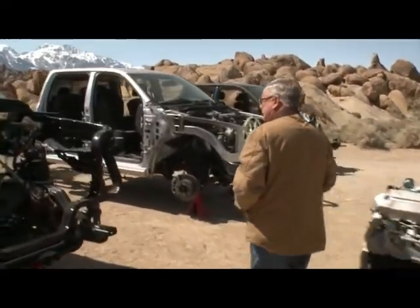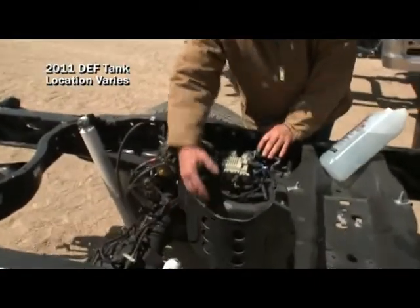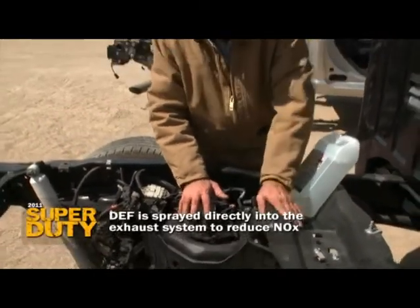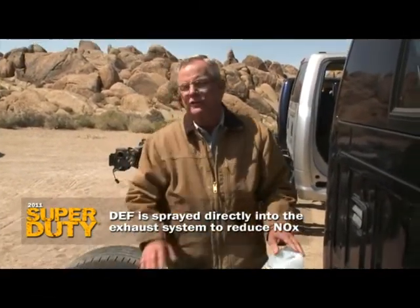I'll take you through this stripped-down truck to show you where DEF is stored — it's pretty convenient to live with. It's a five-gallon tank that sits right here in the mid-chassis. The goal of DEF is efficiency — they spray it right into the exhaust, not involving the engine, to reduce NOx emissions. Pretty clever technique.